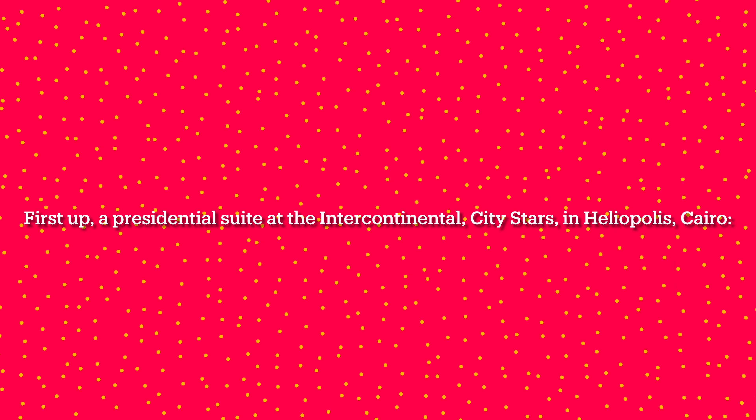Check out some highlights from three hotels I toured in Cairo — amazing bathrooms, gorgeous views, soundproof windows, and more. First up, a presidential suite at the Intercontinental City Stars in Heliopolis, Cairo.